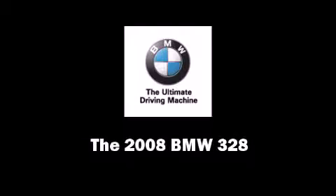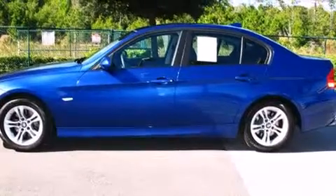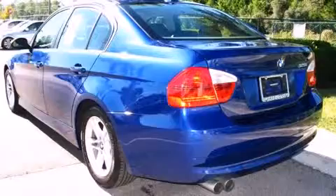Introducing the 2008 BMW 328. Under the hood, you'll find a six-cylinder engine with more than 230 horsepower, providing a smooth and predictable driving experience.